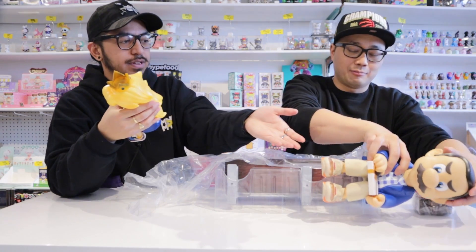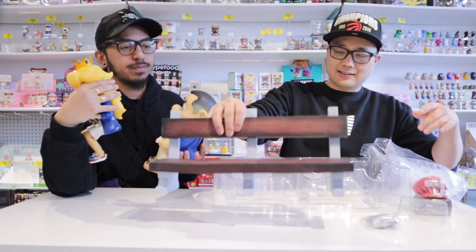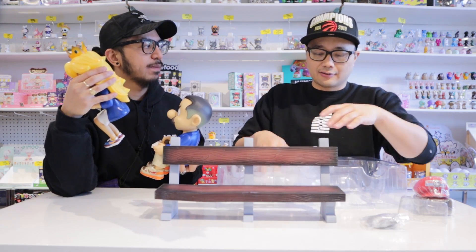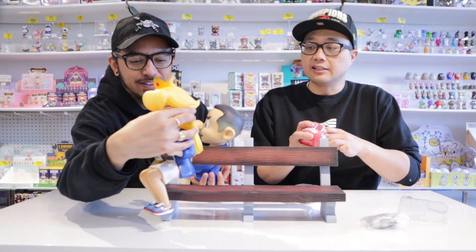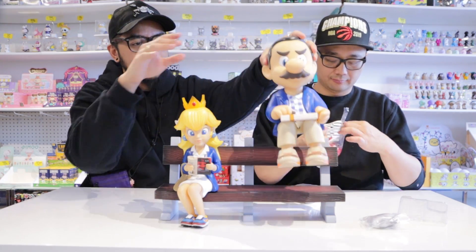So you take out Princess Peach, and I'll take out Mario — Mario Gump, here. It's kind of inspired by Forrest Gump, right? It's got a little bit of Forrest Gump, a little bit of Super Mario, and a little bit of Hype Beast all packed into one toy. And you can check out their sneakers — let's focus in on that first.